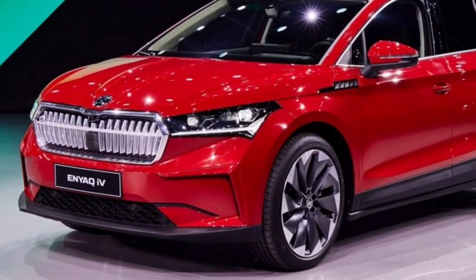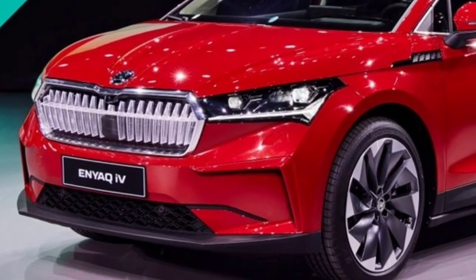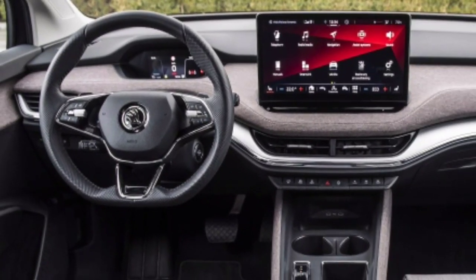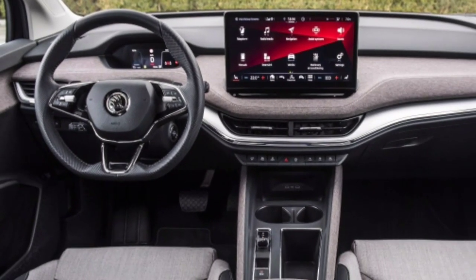Hello friends. Skoda introduced the chart version of the Enyaq Coupé RS electric crossover. On the technical side, the novelty received two electric motors with a total capacity of 306 horsepower.